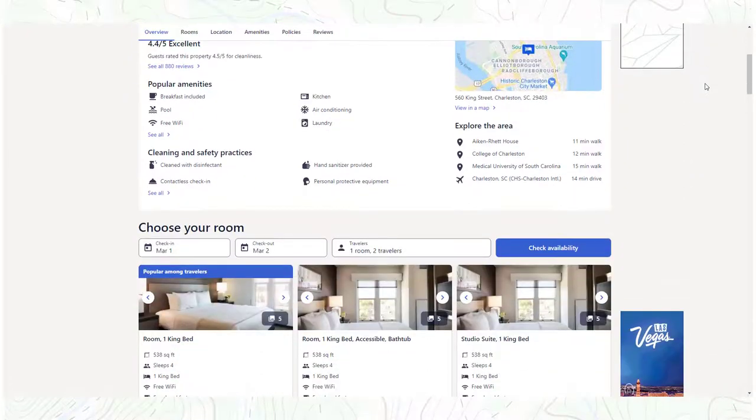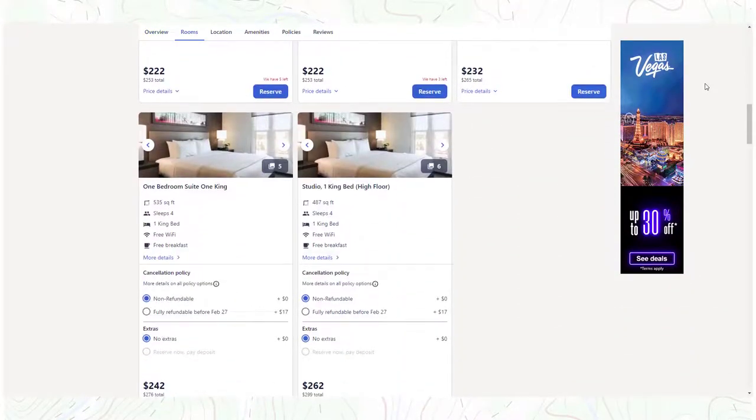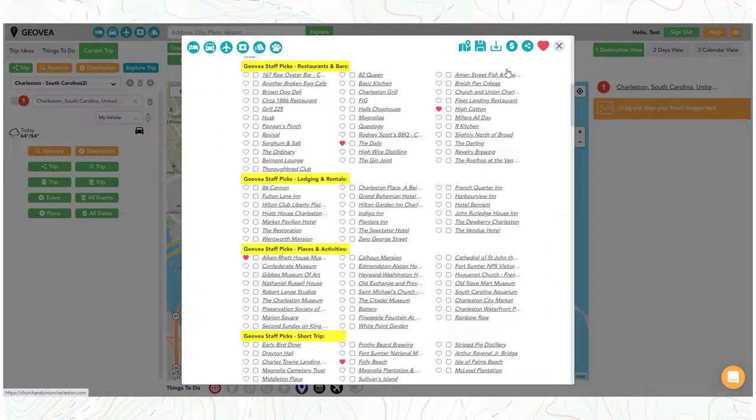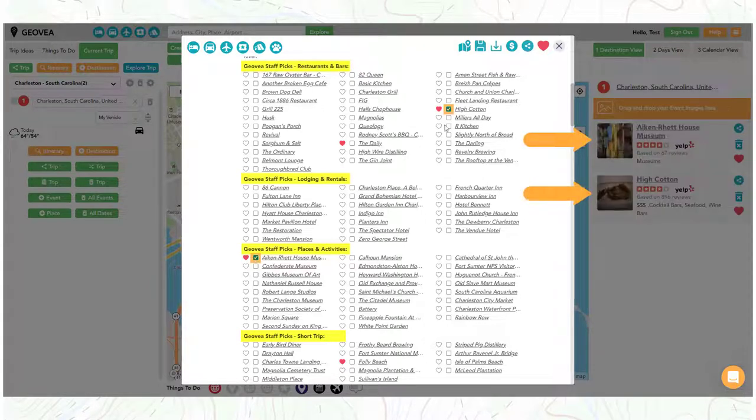From here, you can easily review a hotel, room availability, and book it. And when you thought it couldn't be any easier, simply select or unselect a staff pick item from the list to automatically add or remove it from your trip plan.